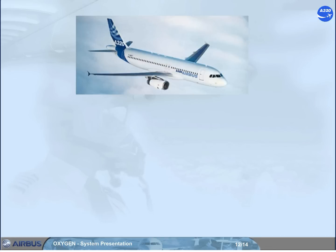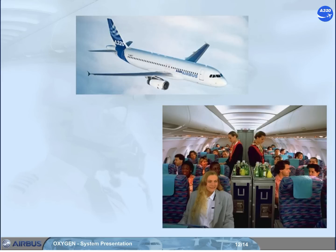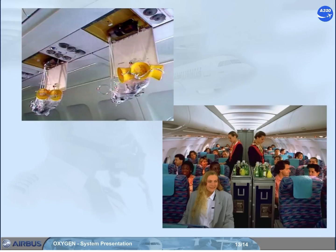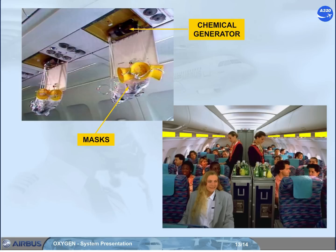The fixed chemical oxygen system in the cabin operates in case of cabin depressurization. This system has 2 to 4 masks and chemical oxygen generators. They are installed above the passenger seats, in the lavatories, in each galley, and at each cabin attendant station.